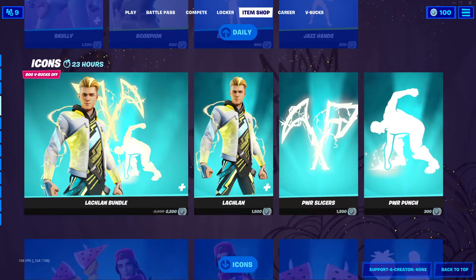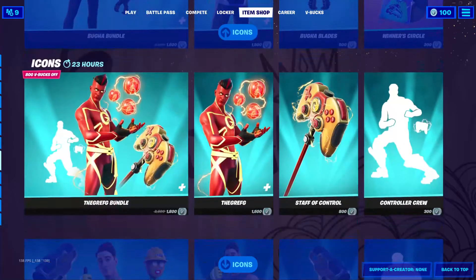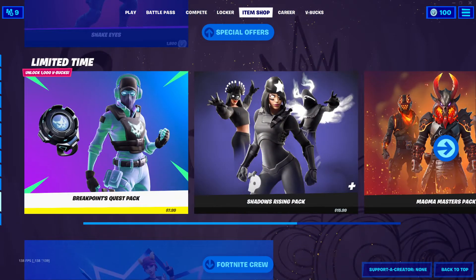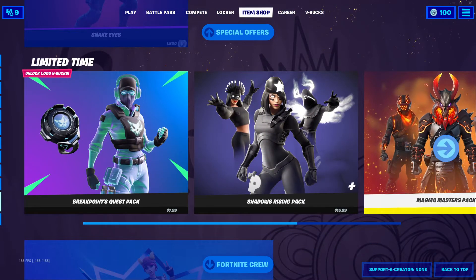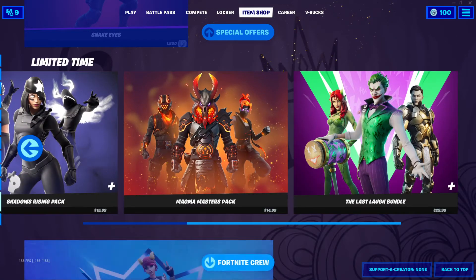The Icon Series items are still here. The special offer Snake Guys is still here. The Breakpoint Quest Pack, Shadows Rising, the Magma Masters Pack, and the Last Love Bundle are all still available.